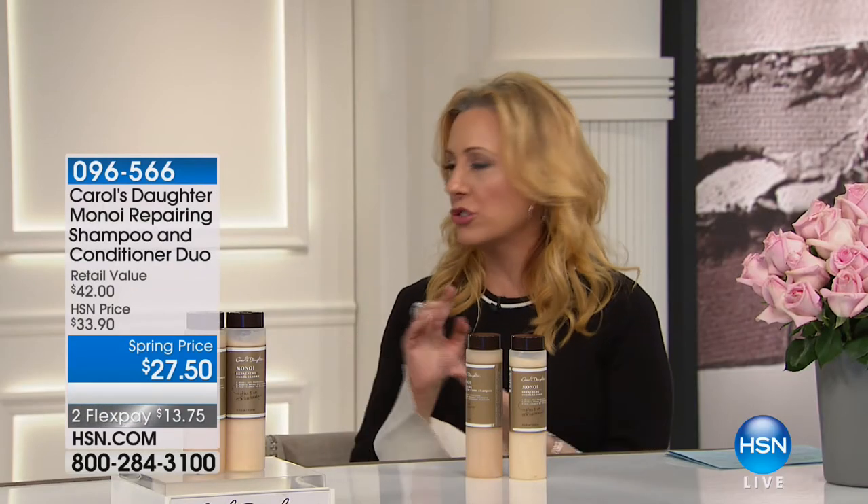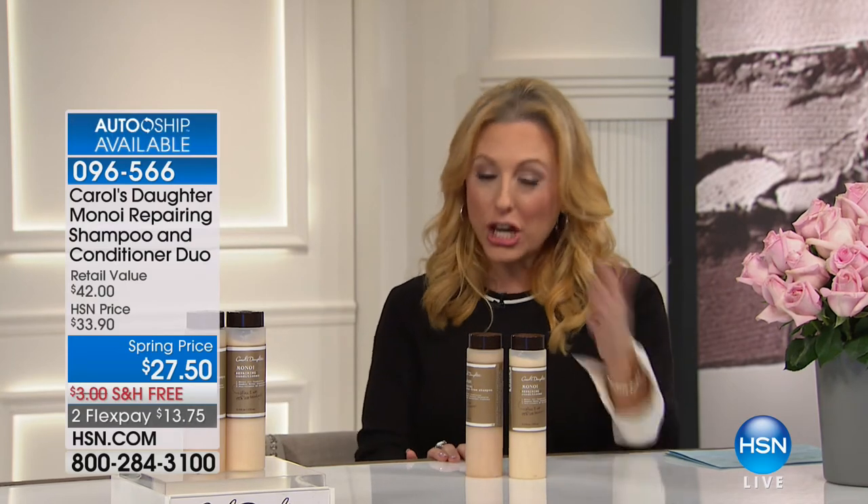On HSN.com, it's a customer pick with 628 reviews. This isn't a brand new product — this is Lisa's cornerstone brand product, the Monoi. We have several products in the show, including the fragrance by popular demand. We actually have the Eau de Parfum in our show. But at $27.50, I want you to think about that price — if you went to the drugstore and grabbed any shampoo and conditioner, it would be about this price and we're doing a sale.